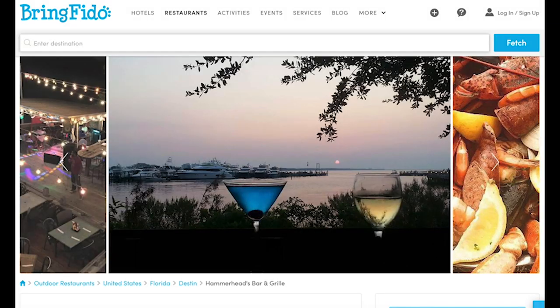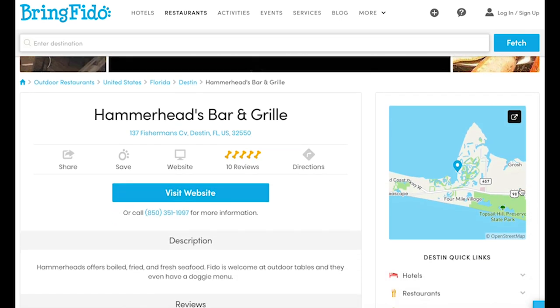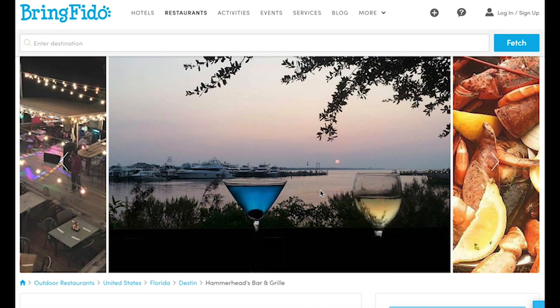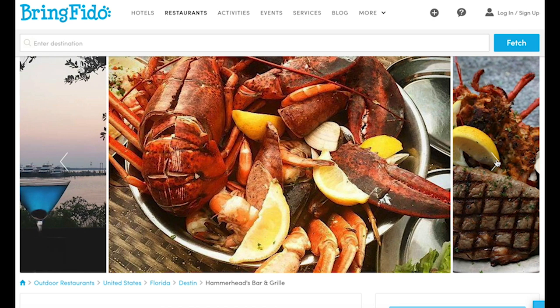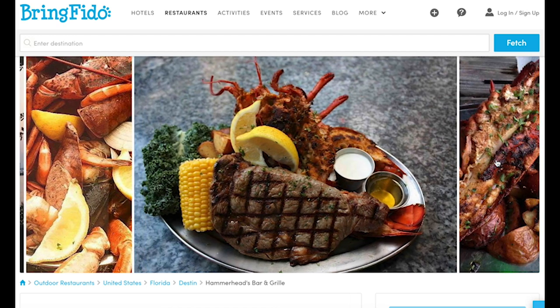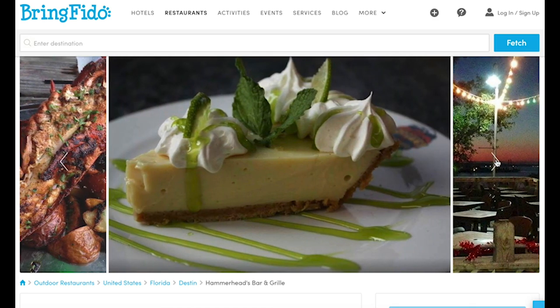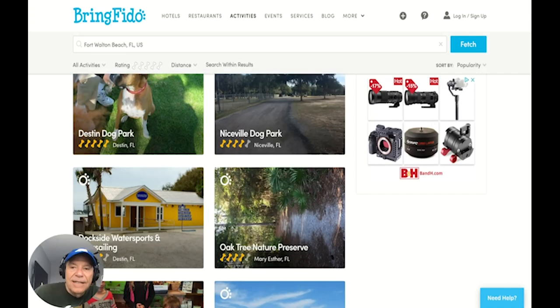If you're looking to find a place where you can bring your dog to eat, here's one of our favorite restaurants: Hammerheads Bar and Grill. There are photos showing it has an outdoor eating area, what it looks like at night — a little ambiance. It's right near the harbor in Destin. The nice thing is you can bring your dog. BringFido.com is the website, and we use that in every city we're in. That's probably the first thing we do when we know we're going to stay for a while — check out where we can take Bo for exercise, find an off-leash dog park or beach, and find restaurants where we can take Bo.